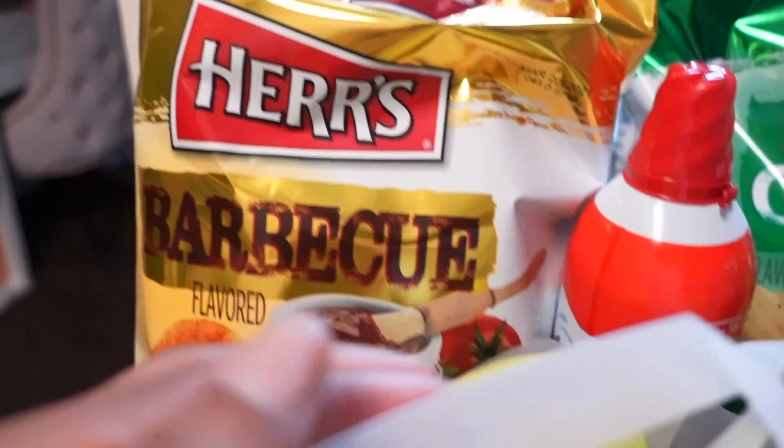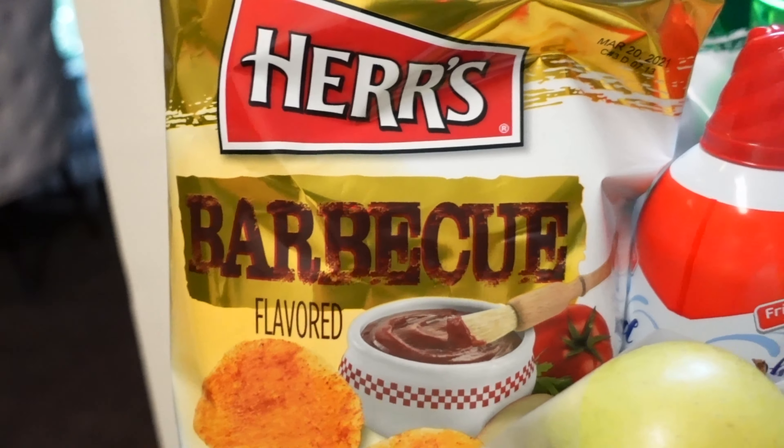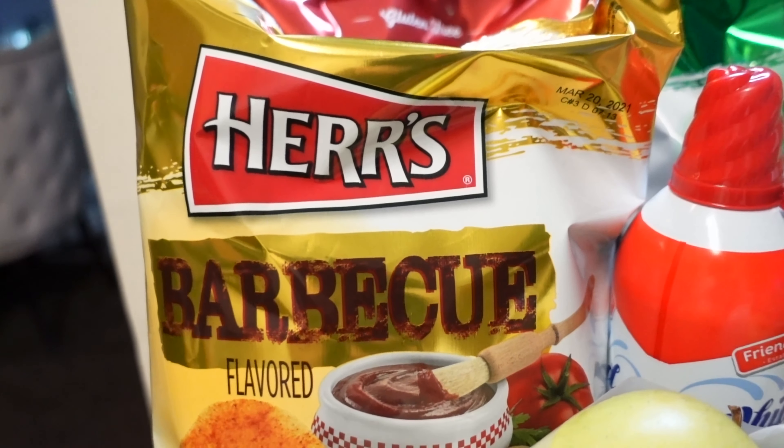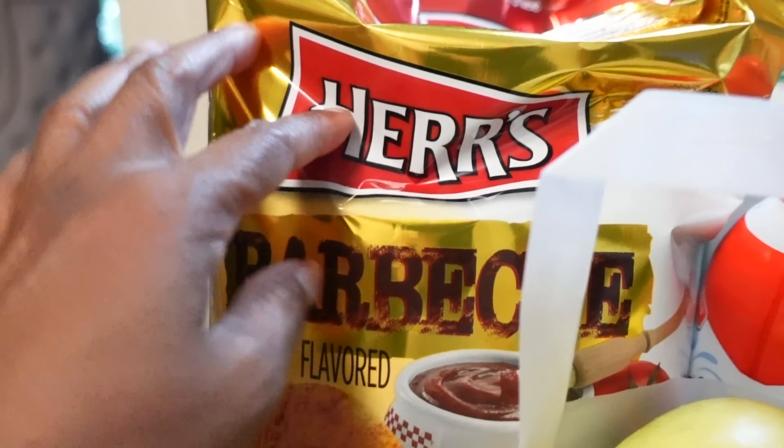I was most excited about these Herr's chips because if you are from up north you know Herr's, and here in Georgia they really don't sell this brand of chips. I did get the barbecue flavor.